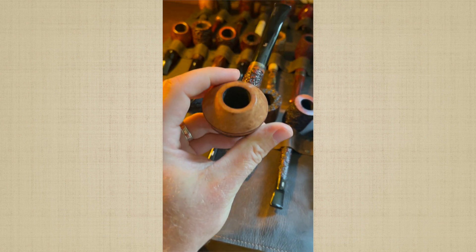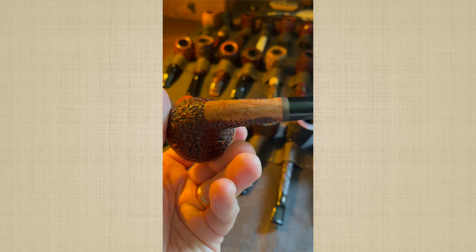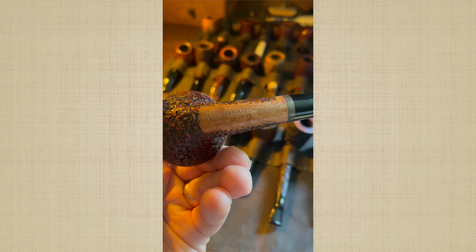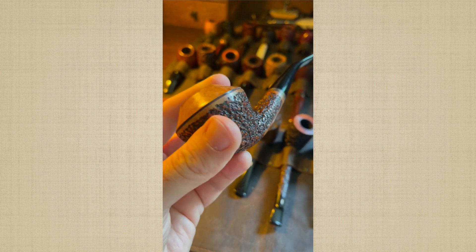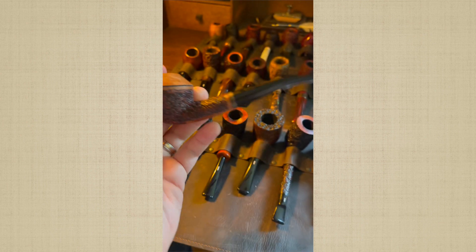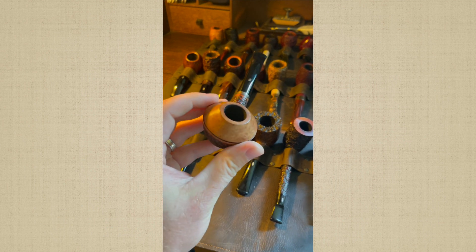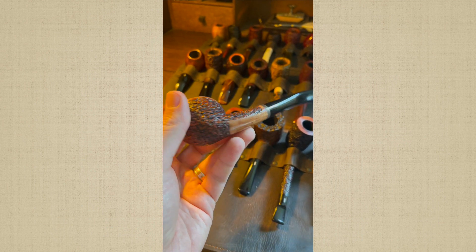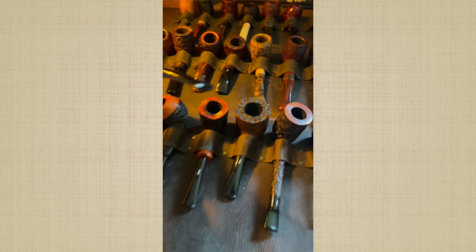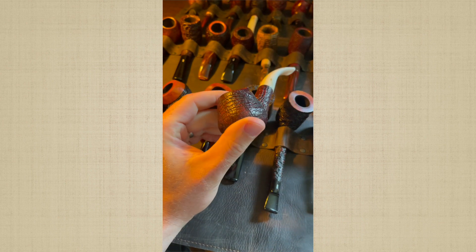Here's a Rhodesian from Sir Jacopo. Just look at the grain on that — wonderful. Only smoked it probably three or four times. The thing is I've got so many pipes I can't smoke them all. I often forget about some of the pipes I have and really have to remind myself that some of these need to be smoked.